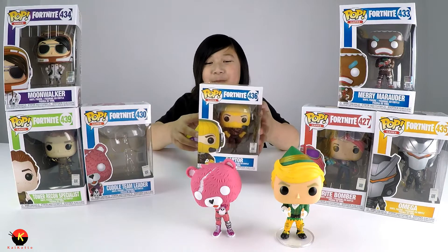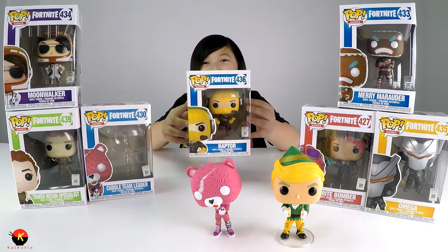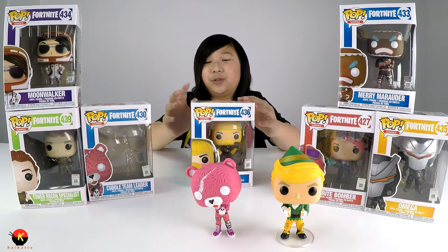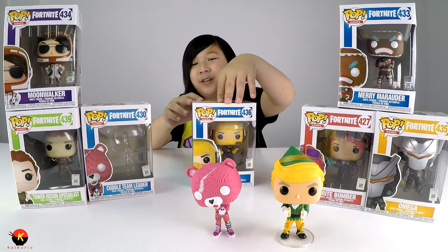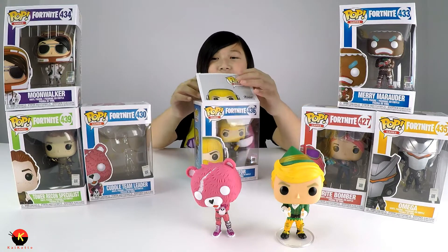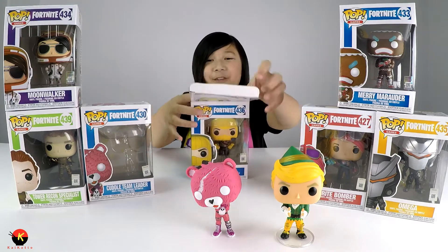Now we're on to our next Funko Pop figure: Raptor. You can see him a lot in the lobby. This skin costs about 1,200 V-Bucks, which is kind of a lot, but it's a really cool skin and I really like it.